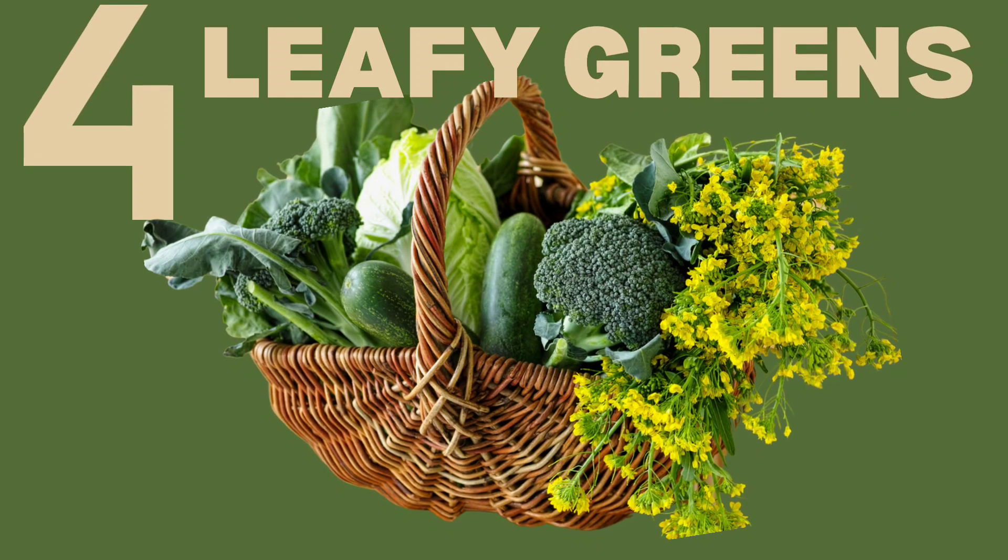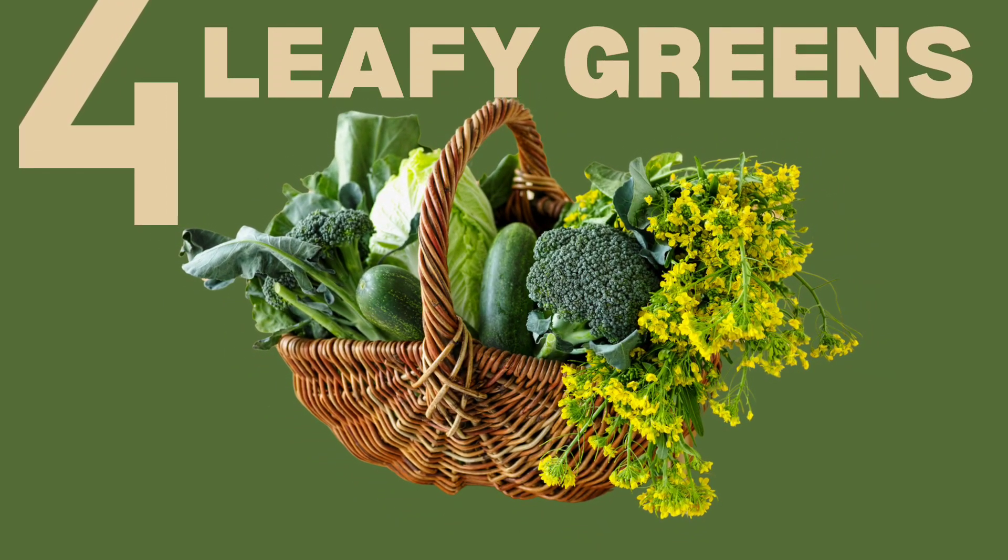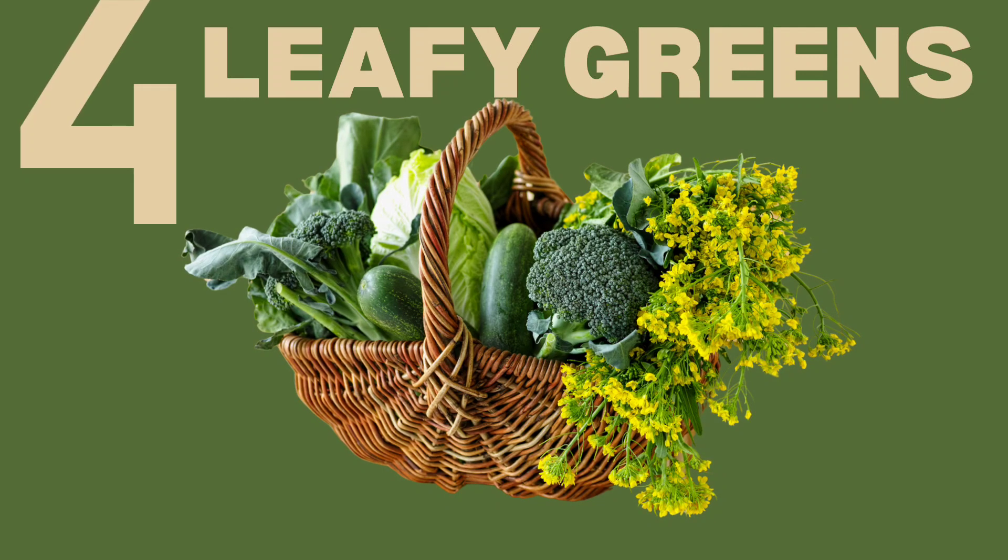Number 4: Leafy Greens. Spinach, kale, and other leafy greens are rich in vitamins and minerals that support overall health, including thyroid function. They are also a great source of antioxidants.